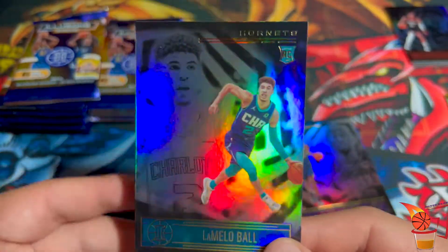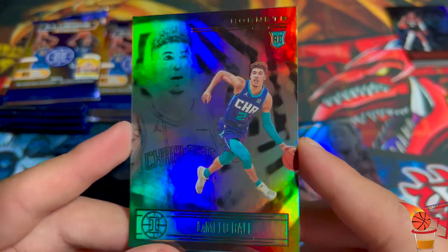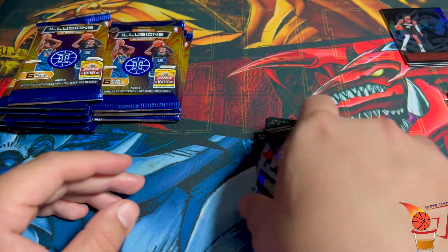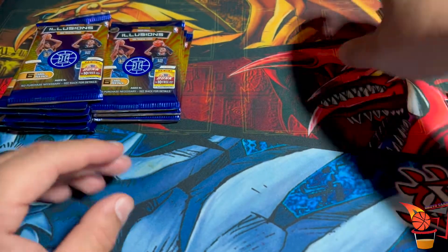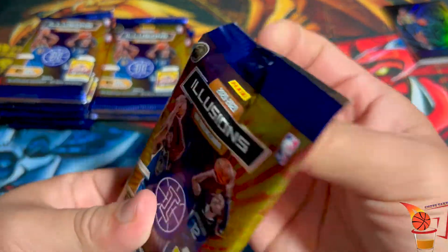And in the second pack already — LaMelo Ball! Damn, there you go, LaMelo Ball! I gotta sleeve that up at the very end. So far so good, just our second pack. Can we get an Anthony Edwards or some more LaMelo Ball?